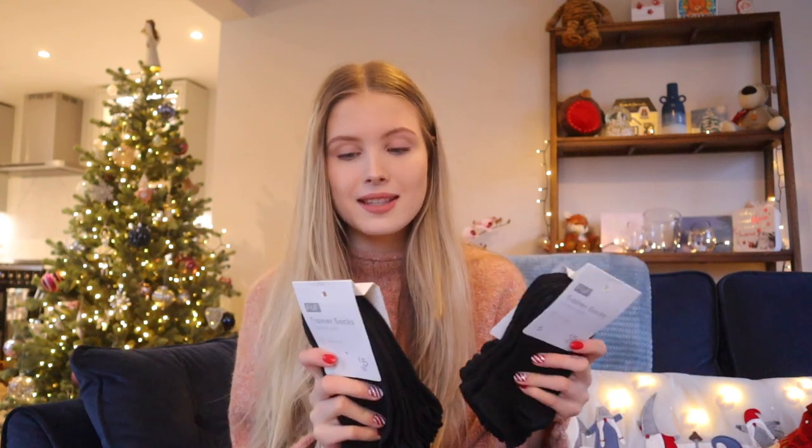So the first two things that I got, which are so boring — well, they're not boring, they're like one of my favourite things. I got two pairs of socks. These are my favourite socks; they're from Tesco. I got this bag of bath salts. Pretty much every year me and my sister get a bag of bath salts for Christmas. I've never tried the Dove ones, but these are lavender and chamomile.